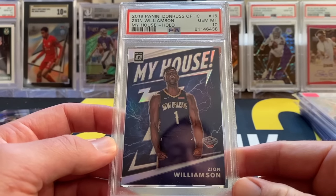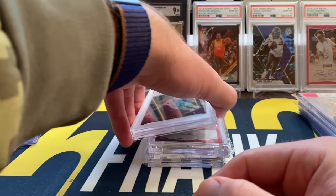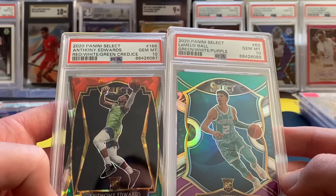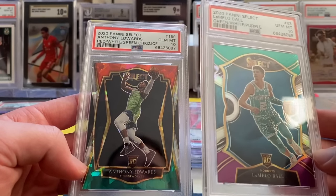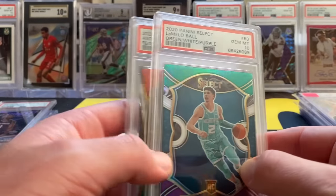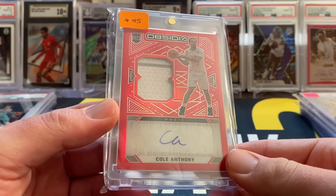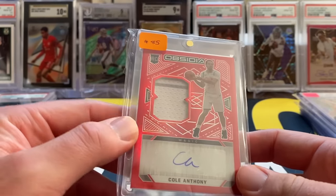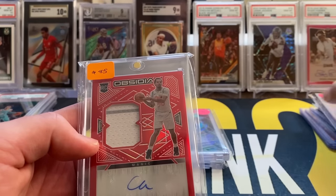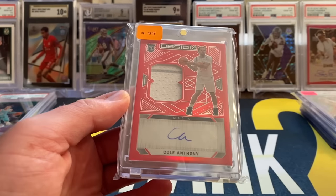Also picked up a Zion My House Hollow PSA 10 — I believe I paid around $80, and these are doing about $100. A nice Fire Pack addition. Then picked up a LaMelo Select Green, White, and Purple PSA 10, as well as an Anthony Edwards Red, White, and Green Cracked Ice PSA 10. The LaMelo is Concourse level, the Edwards is Premier Level — both PSA 10s. Really nice Fire Pack additions there.